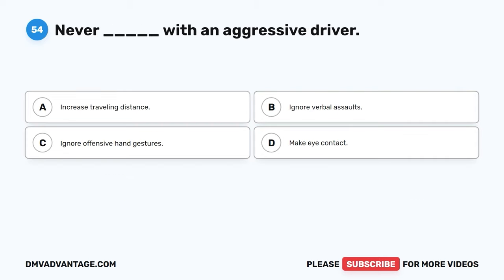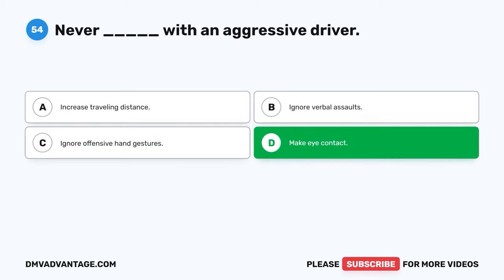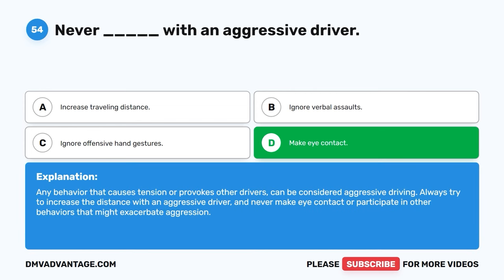Question fifty-four. Never blank with an aggressive driver. A. Increase traveling distance. B. Ignore verbal assaults. C. Ignore offensive hand gestures. D. Make eye contact. The correct answer is D, make eye contact. Any behavior that causes tension or provokes other drivers can be considered aggressive driving. Always try to increase the distance with an aggressive driver, and never make eye contact or participate in other behaviors that might exacerbate aggression.